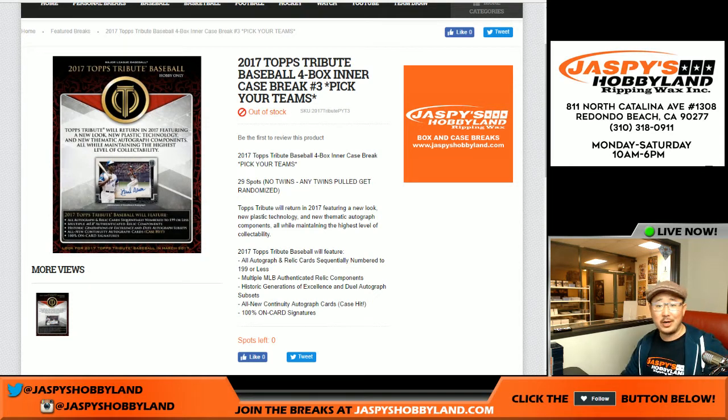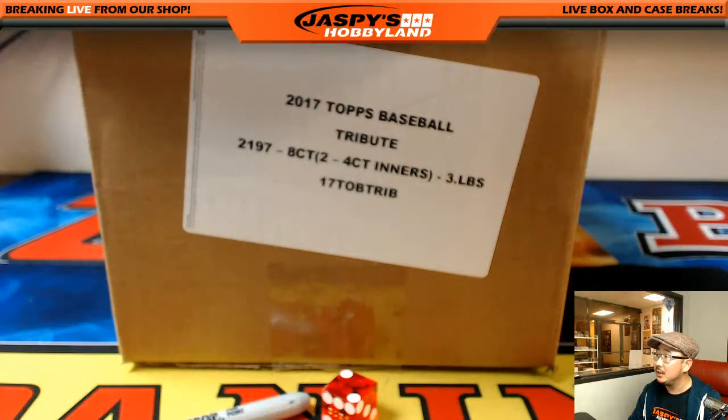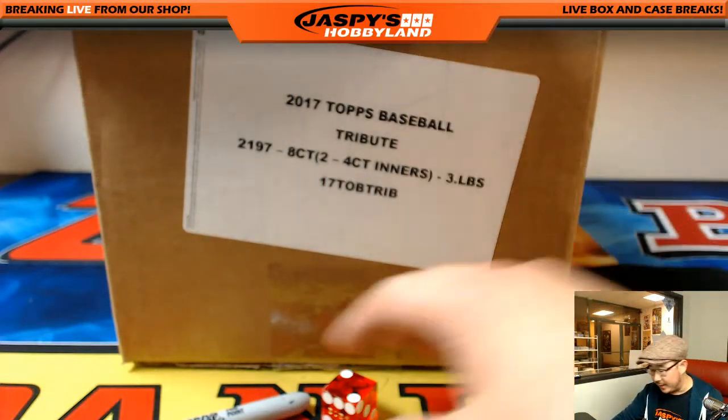Good evening, everyone. Joe from jazpyshobbyland.com here. Brand new release day and the last break of the night. 2017 Topps Tribute Baseball — it's a four-box intercase break, number three. Pick your team number three from jazpyshobbyland.com. The other half is already in the store right now, so you can check it out.